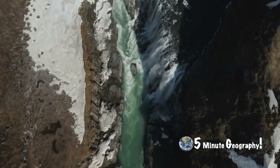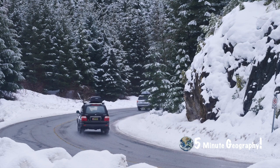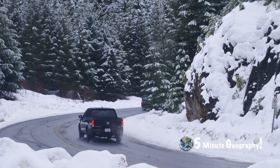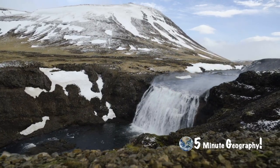In some parts of Iceland, particularly Reykjavik the capital, hot water from geothermal power plants actually runs under pavements and roads to keep them warm, so ice doesn't form on them.